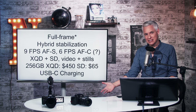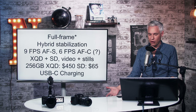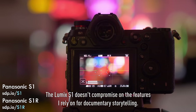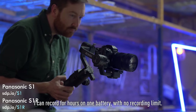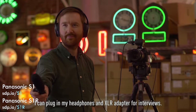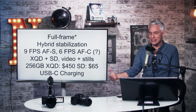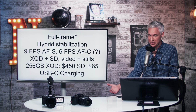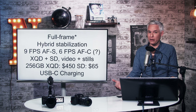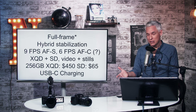The A7III, Z6, and Z7 cannot record 4K at 60 frames per second at all. But the XQD card slot is really expensive — a 256 GB XQD is $450, and you probably want a couple of them. SD cards at the same capacity are only $65. They're slower, but you're paying a real premium to fill up that XQD slot.